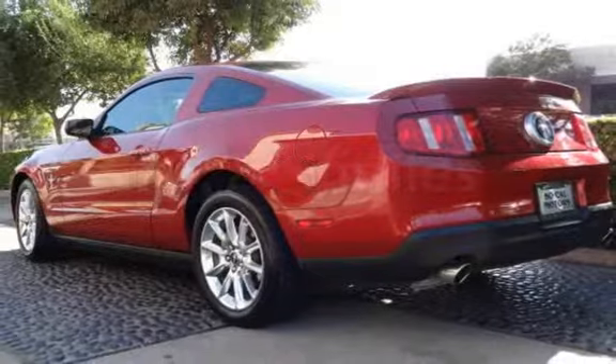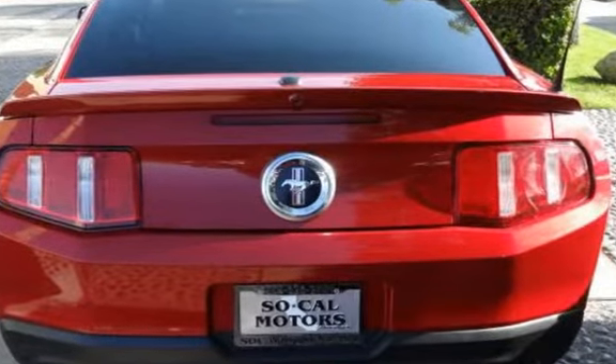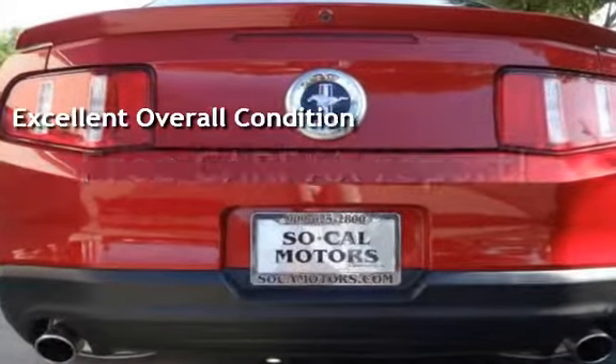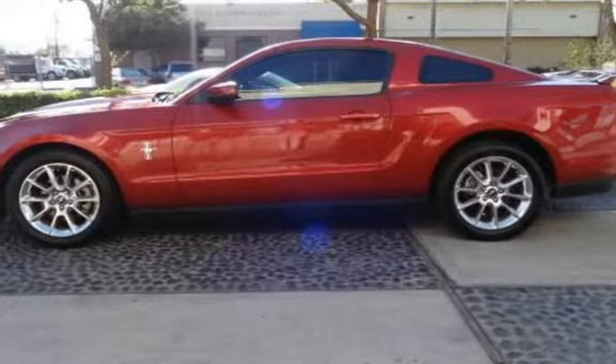This Ford has less than 71,000 miles on the odometer. This vehicle is in excellent overall condition. This vehicle qualifies for the Carfax Buyback Guarantee. Ask to see the free Carfax Vehicle History Report.